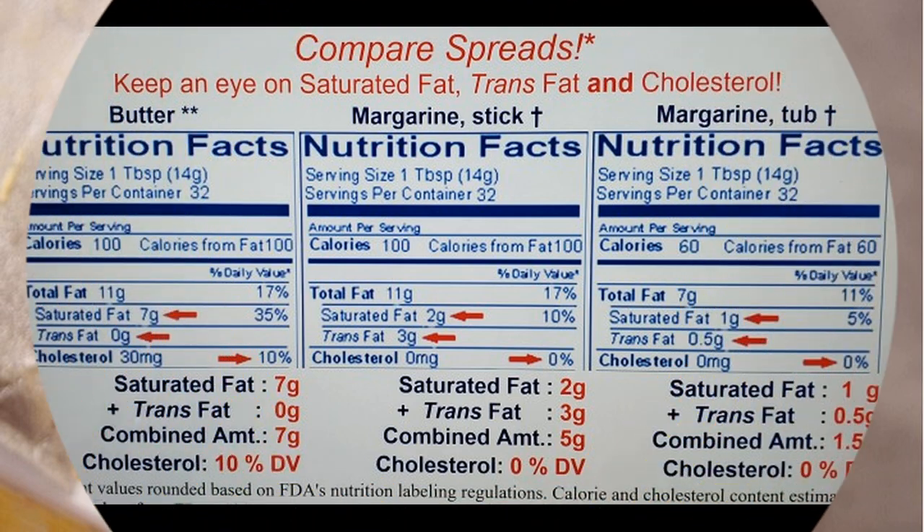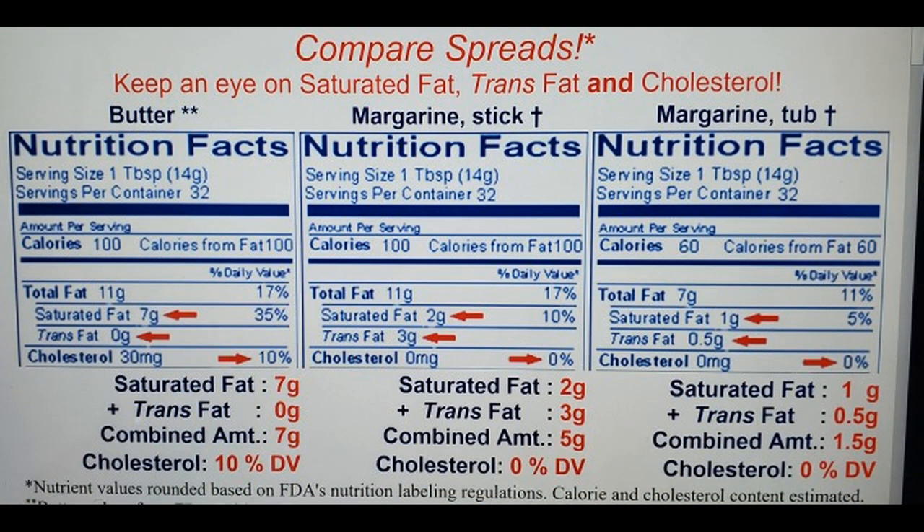Nutritional content. Butter and margarine have different nutritional profiles. Butter is a natural source of fat-soluble vitamins like vitamin A, vitamin D, and vitamin E. It also contains saturated fats, which are considered less healthy due to their potential association with heart disease when consumed in excess. Butter is relatively high in calories, with about 100 calories per tablespoon.